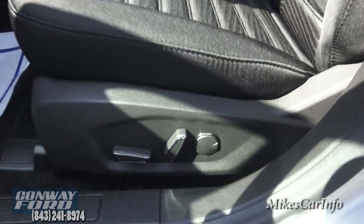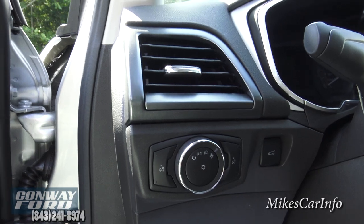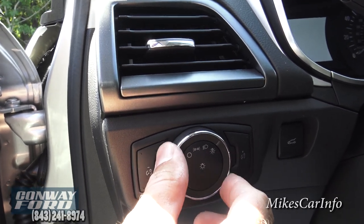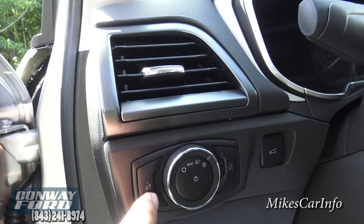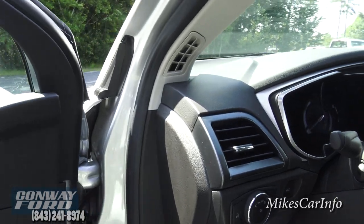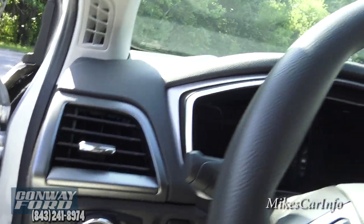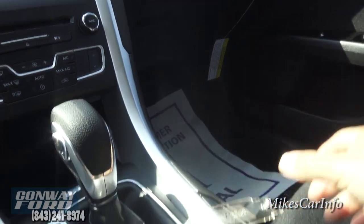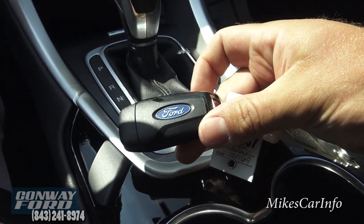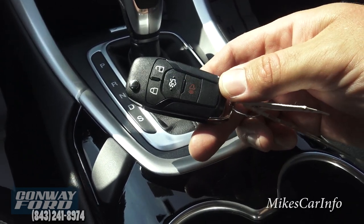Power adjustments on the driver's seat with lumbar adjustments here as well. You have automatic headlamps with the ability to turn them off, plus parking lights, regular lights, and an automatic setting. Here are the dimmer switches to adjust the brightness of the interior lighting and dash. And here's the key — it has the Ford oval plus lock, unlock, and trunk buttons.